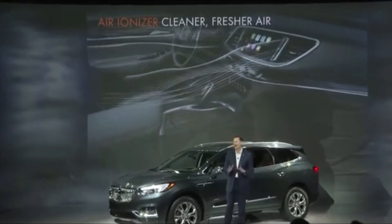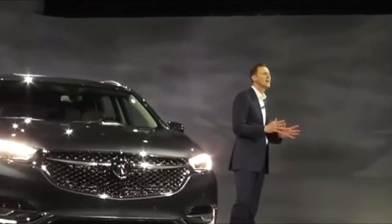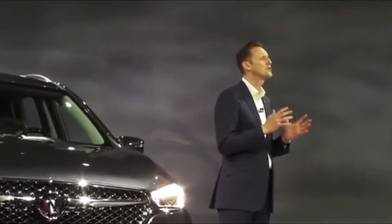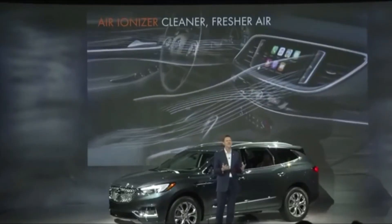The lighting makes extensive use of LEDs that use advanced light technology to create compound curves in the elements, adding to the Enclave's distinctive look. LEDs are used for running lights, headlamp projectors and the taillights.